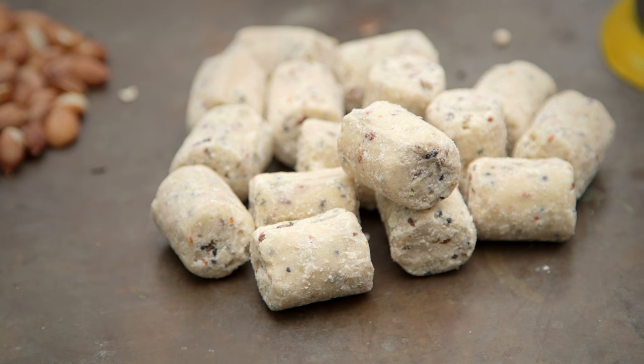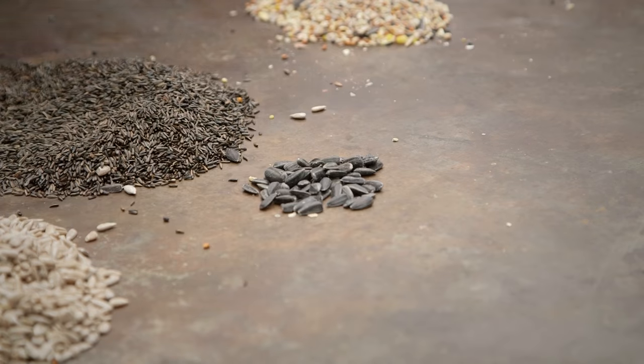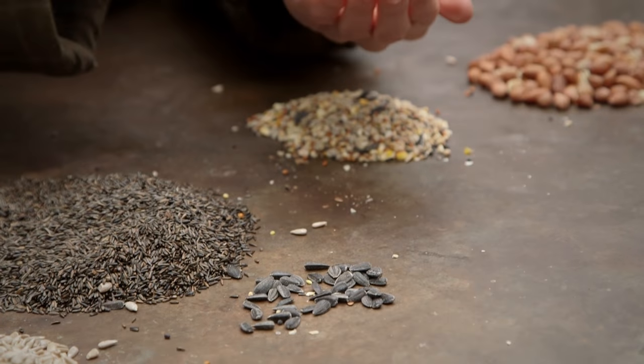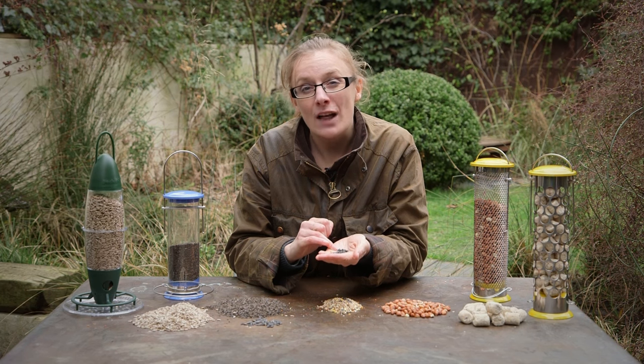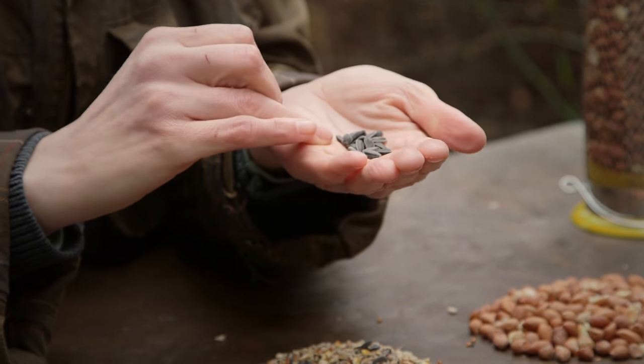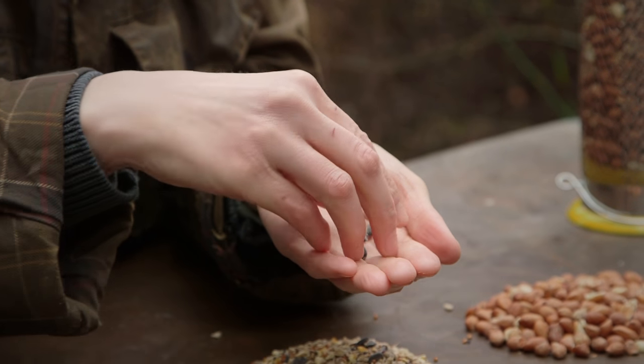Traditionally, gardeners would feed birds only in winter, but these days it's recommended to feed them all year round. These sunflower seeds are packed with protein and oil, but the birds have to remove each husk to access the heart inside. This can cause mess around feeders, and the birds require a lot of energy just to de-husk the seed.